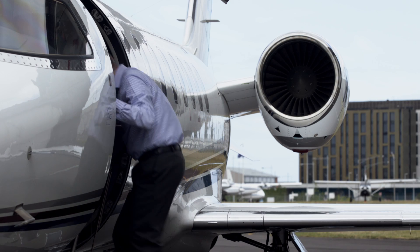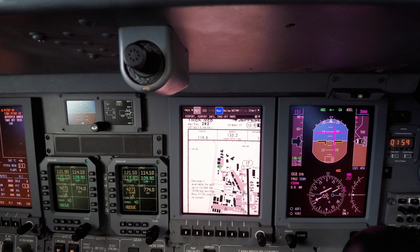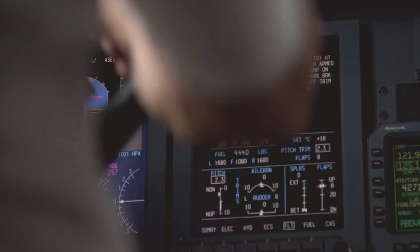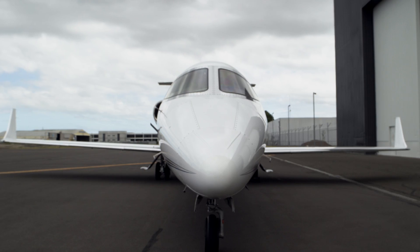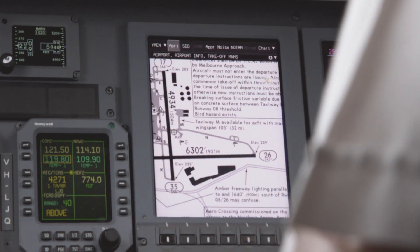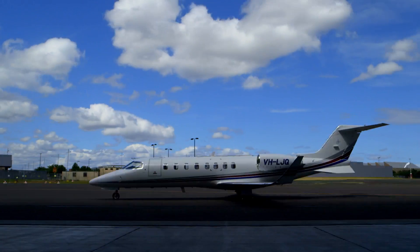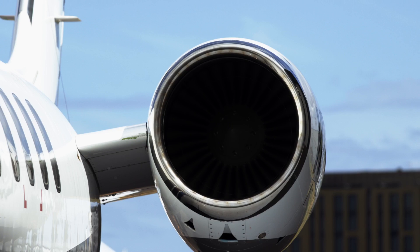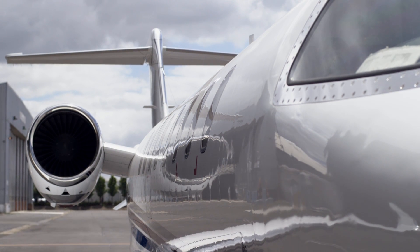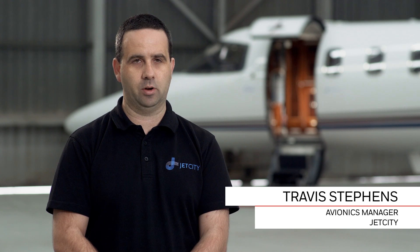The LearJet 45 incorporates a very advanced cockpit, but in a move towards the future the liquid crystal display that makes up the DU875 offers increased reliability, and we've developed an STC for the enhanced functions. This STC virtually extends the life of the Lear 40/45 fleet, and also allows the fleet to be brought up to a more current specification avionics-wise.